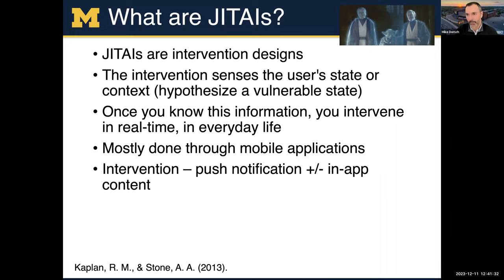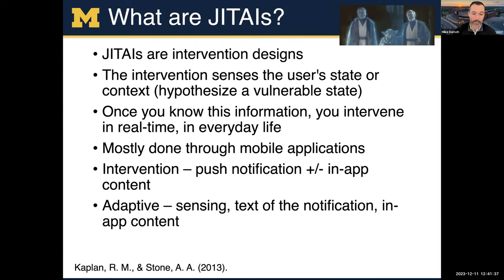If they tap on the notification, they get content in an app that might help them make a decision. The adaptive part includes the sensing — the app or technology sensing their context or state. The notification text can be adaptive, changing over time, based on baseline characteristics, or as simple as knowing their name for personalization. The in-app content can also be very customized to the individual or where they're at and what they're doing.